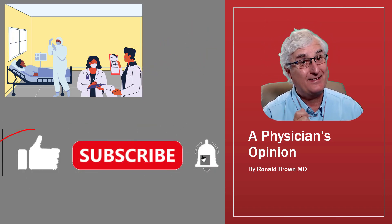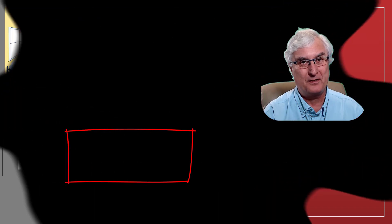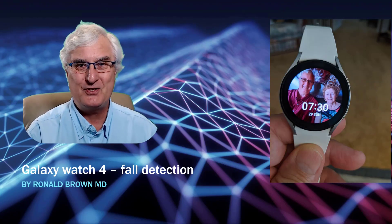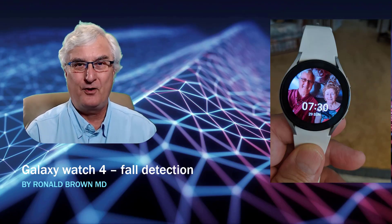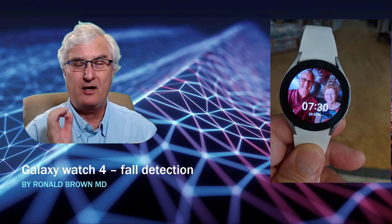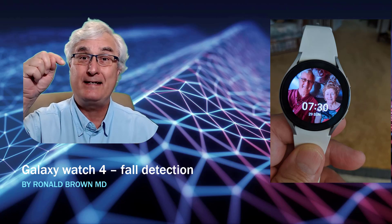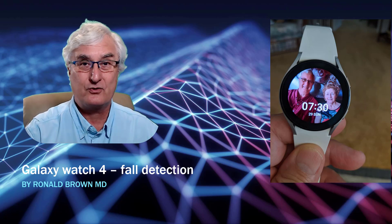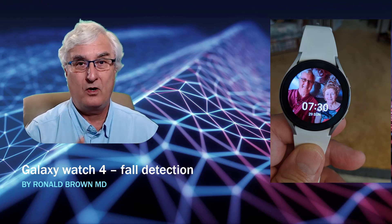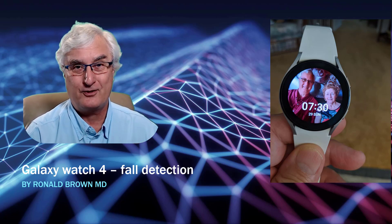If you like the video, please click the like. And if you want to see more videos like this, please subscribe to our channel — it really does help us. Now if you're considering purchasing this watch because of fall detection, hold on. Please watch this video — I've made a whole video just on Galaxy Watch 4 fall detection, linked in the description below.